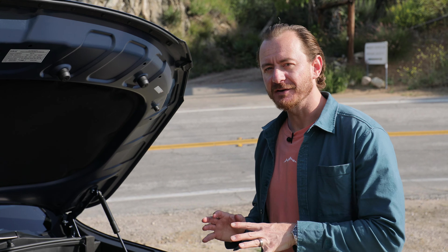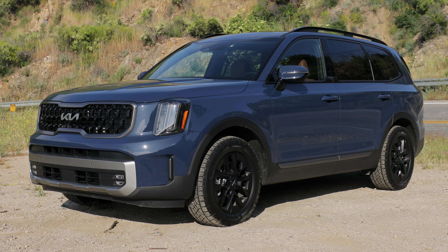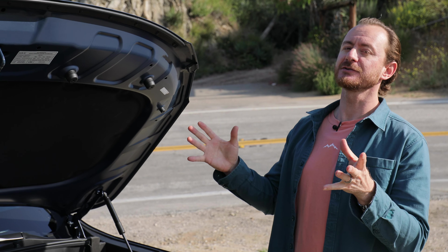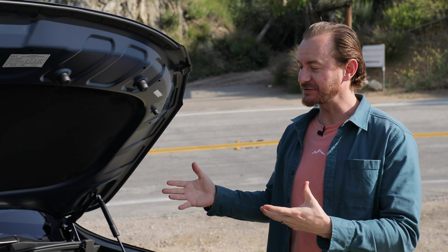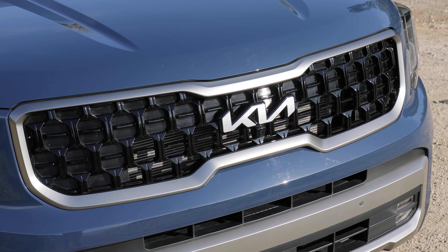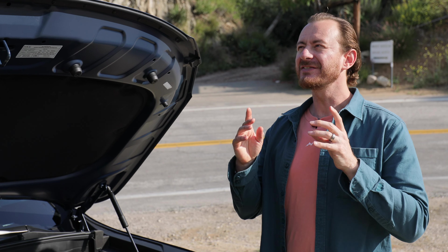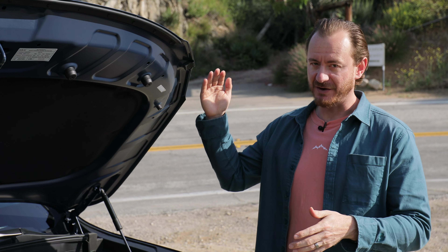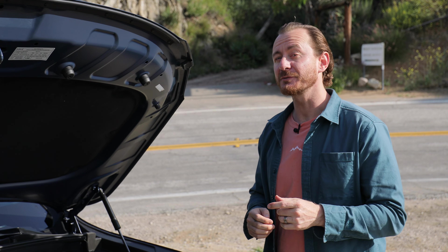Pricing for base models of the 2023 Telluride start at just over $37,000 with destination. This particular one is the top SX Prestige trim with the top X-Pro package and some small additional extras like carpeted floor mats and this cool paint, bringing the total to a little over $55,000. That's a lot of money for a Kia, but remember that's the very highest trim and the very highest package — and when we get inside, I think I'll be able to show you why, in a lot of ways, it's worth it.